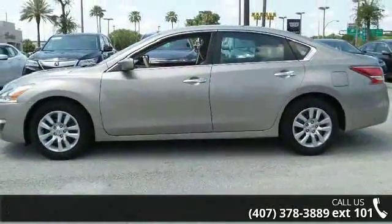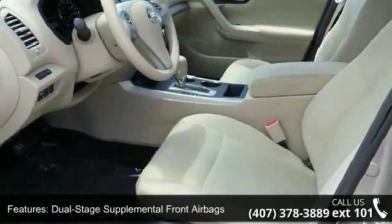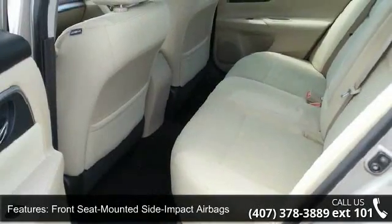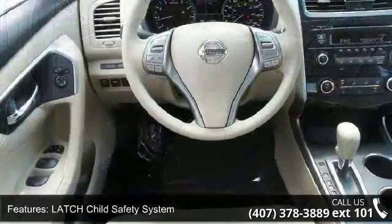This vehicle's top features include dual-stage supplemental front airbags, front seat-mounted side impact airbags, ledge-shot safety system, Nissan vehicle immobilizer and security system, and roof-mounted curtain side impact airbags.